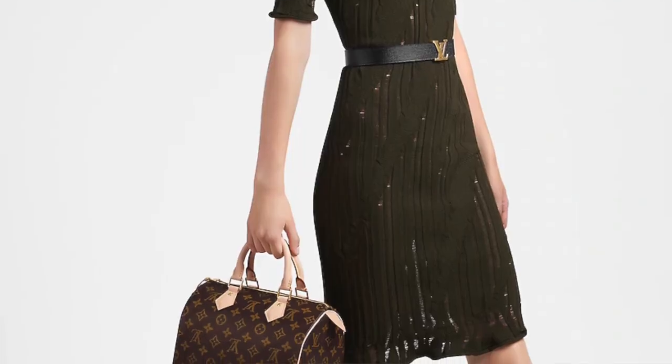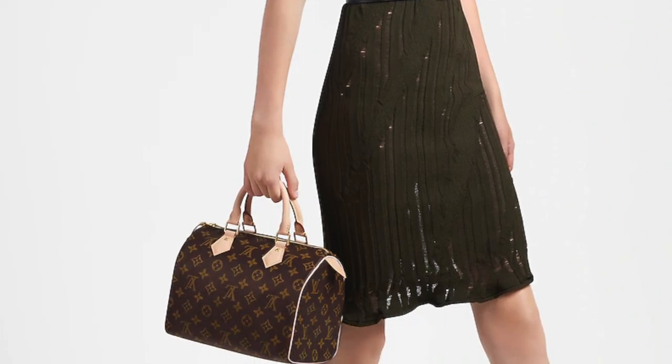I've also been trying to get a Speedy 25 in the monogram for the longest time. Like I said, I wasn't a Speedy fan until everyone stopped wearing them — and now I want the classic Speedy, not the Bandoulière. It's been impossible to get. I'd been waiting for it as long as I'd been waiting for this one, and I ended up getting the Nano Speedy — which is so sought after — before the Speedy 25.